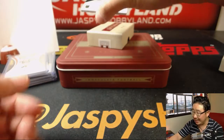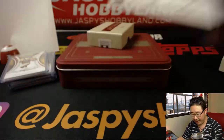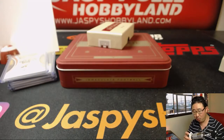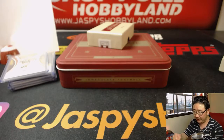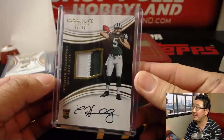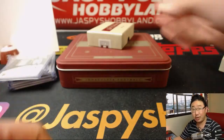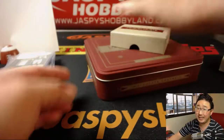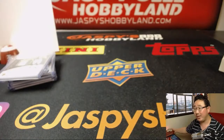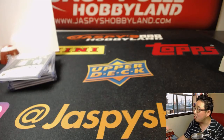Last but not least, out of 99 — Christian Hackenberg, 54 out of 99, two-color patch and on-card auto, goes to Boombox with the Last Bond Mojo. And there you have it, ladies and gentlemen — 2016 Immaculate Football, one box break in the books. Appreciate everybody getting into all these breaks. We'll see you next time. We've got more football in the store — Luminance comes out tomorrow and we can do Contenders Optic Football tonight. JazzBeatsHobbyLand.com — check it out. We will see you next time, bye-bye.